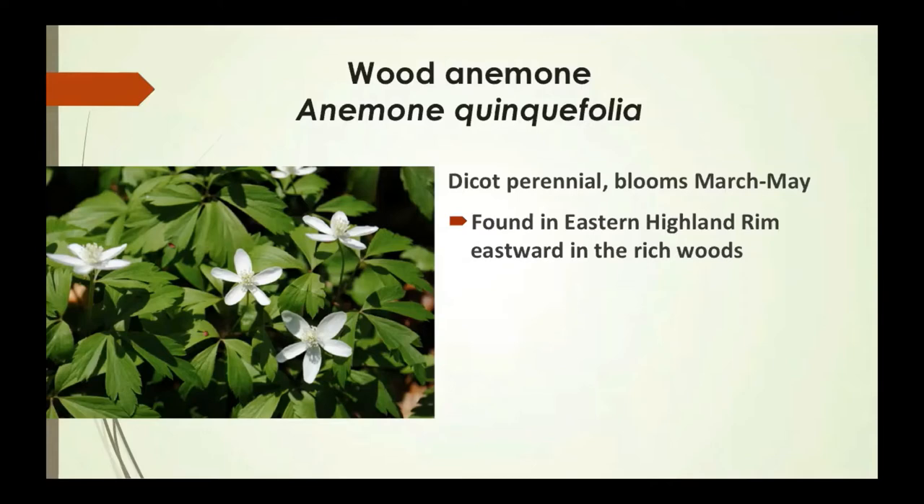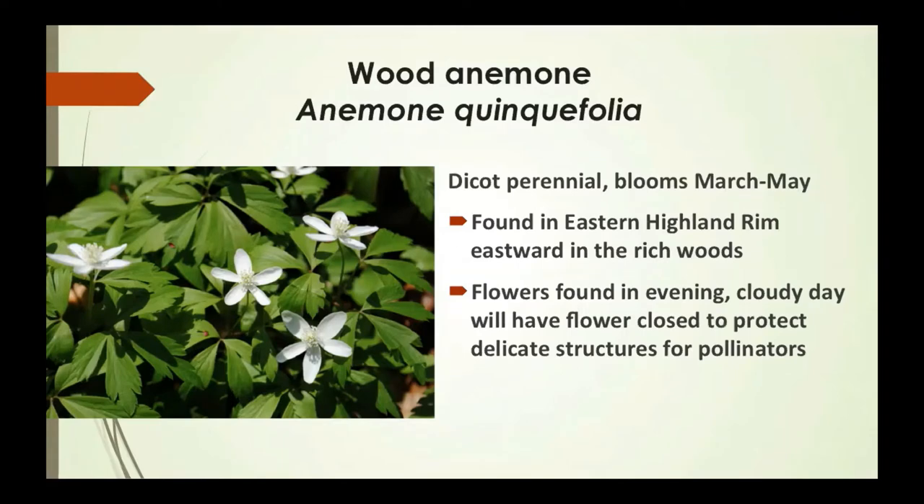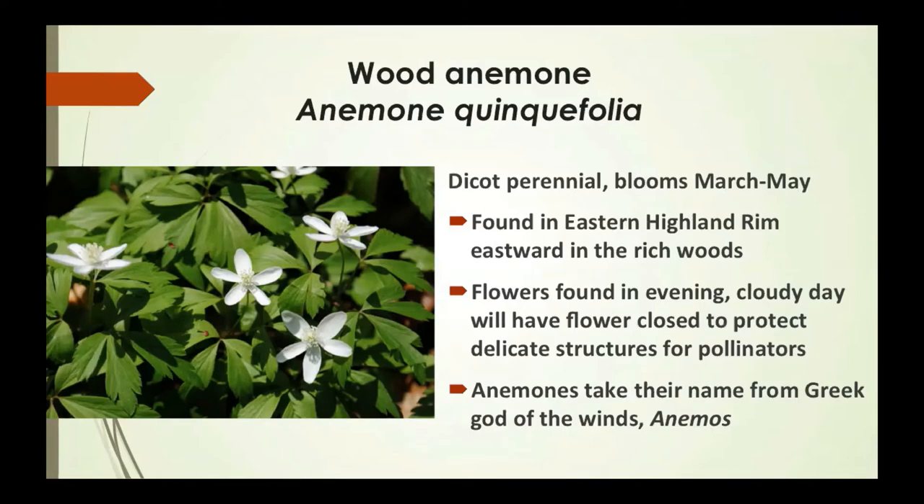When you're walking in the woods, you're walking on layer after layer of composting leaves — that's why so many of these flowers are found only in specific areas, because not everywhere has this type of palatine. Flowers found in the evening or on a cloudy day will close to protect their delicate structures for pollinators. Anemones take their name from Anemos, the Greek god of winds.